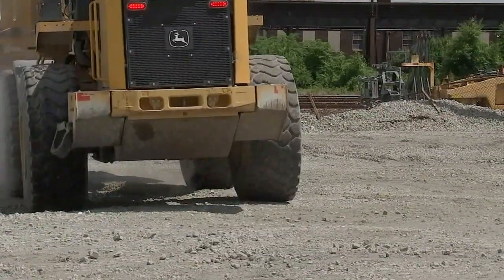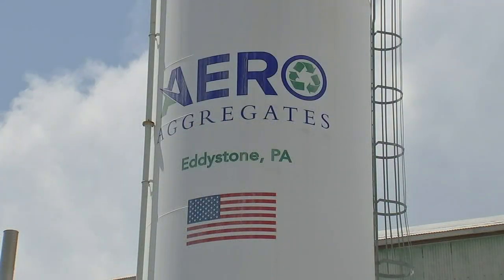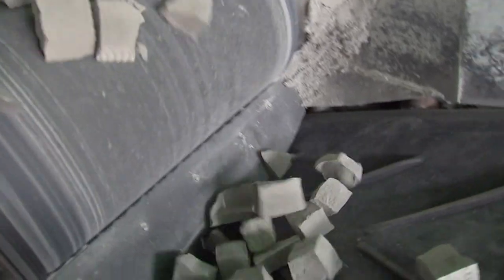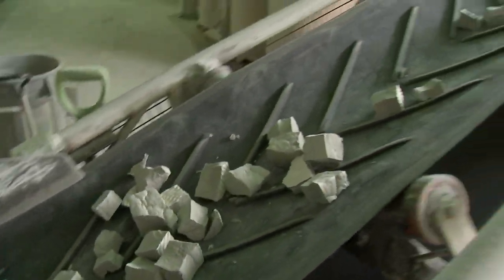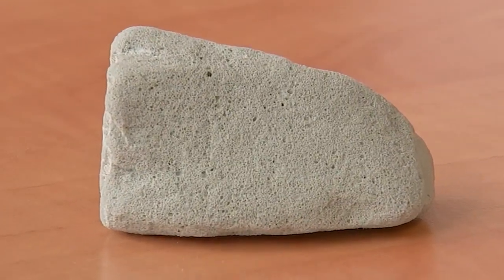That solution is just 25 miles south of the collapse at Arrow Aggregates in Eddystone, Delaware County. It looks like stone, but it's made from recycled glass, so it's super light and durable.